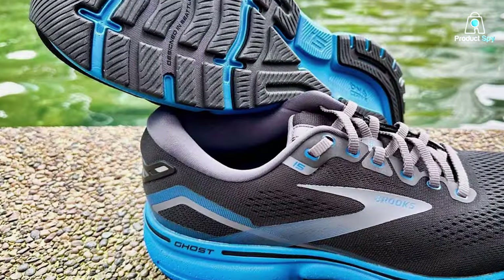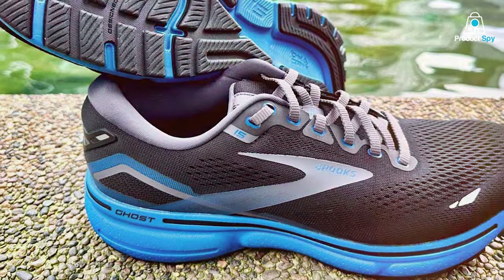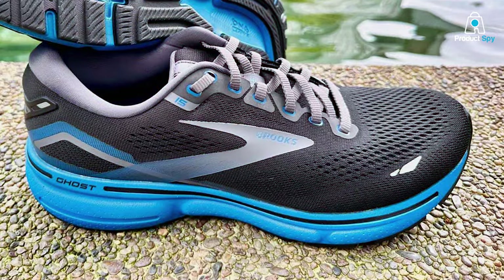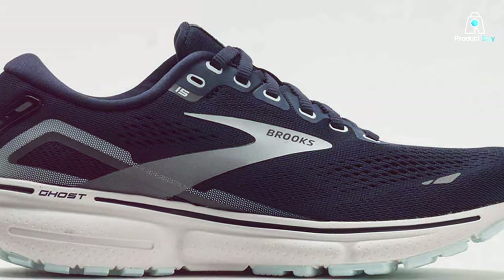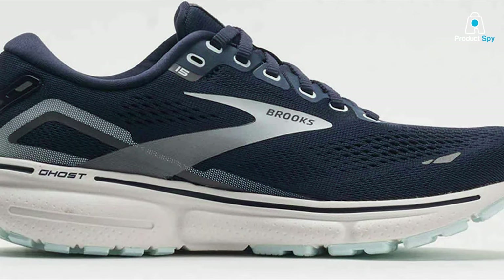What sets the Ghost 15 apart is the incorporation of the segmented crash pad. This unique design adapts to each footfall, providing the right amount of cushioning and stability where you need it most. Whether you're tackling long distances or sprinting through intervals, these shoes deliver consistent support and energy return.